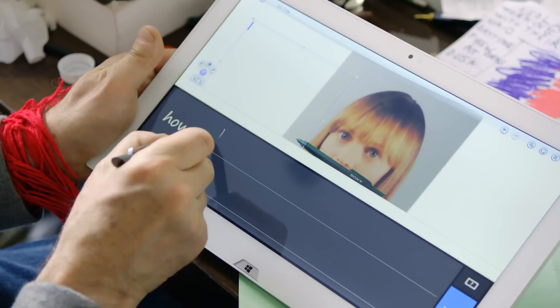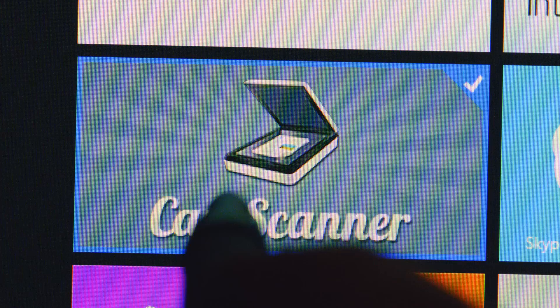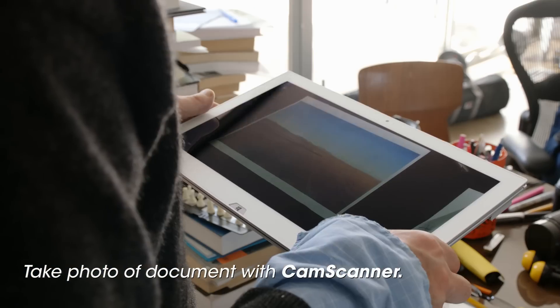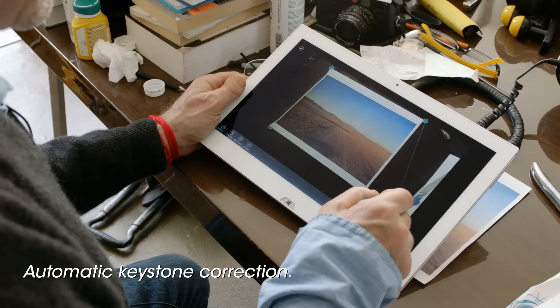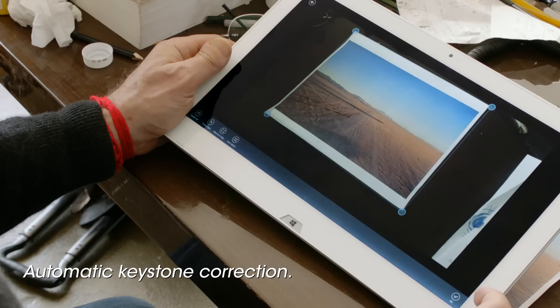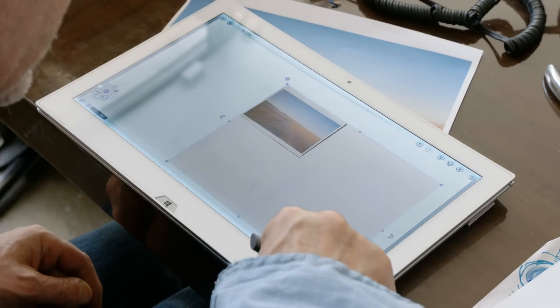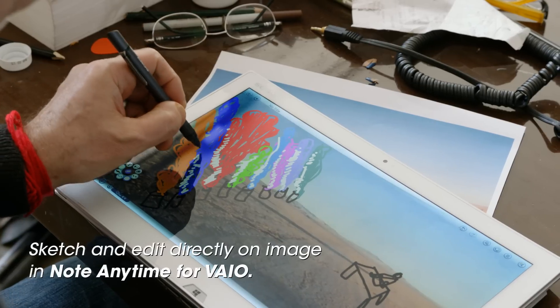The Vaio Duo can even recognise my handwriting and convert it to type. I can take a photo of a document in CamScanner. The Keystone Correction feature automatically straightens the document. Then I can sketch and edit directly on top of the image.